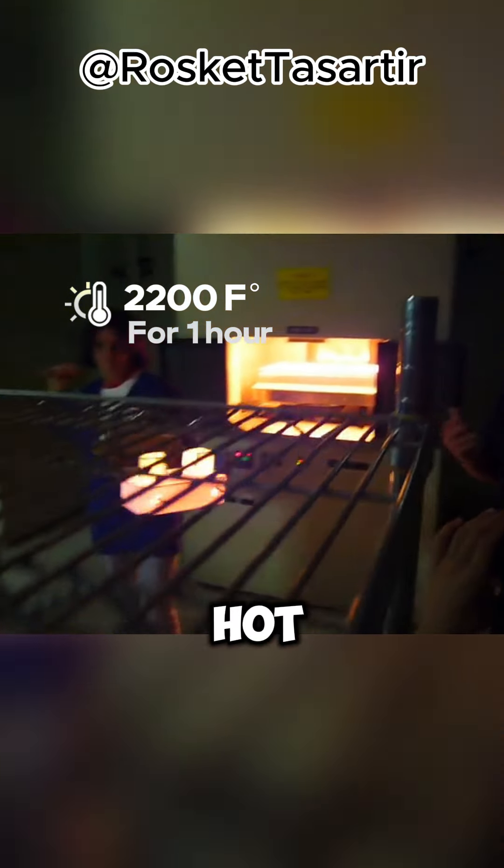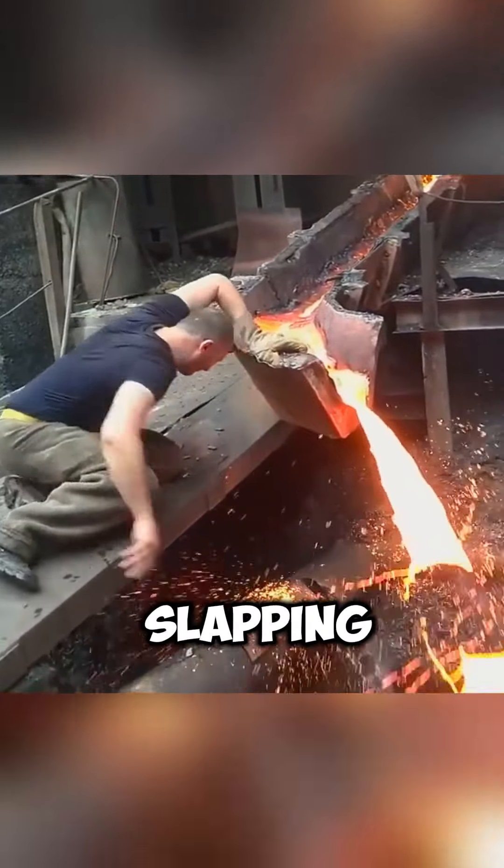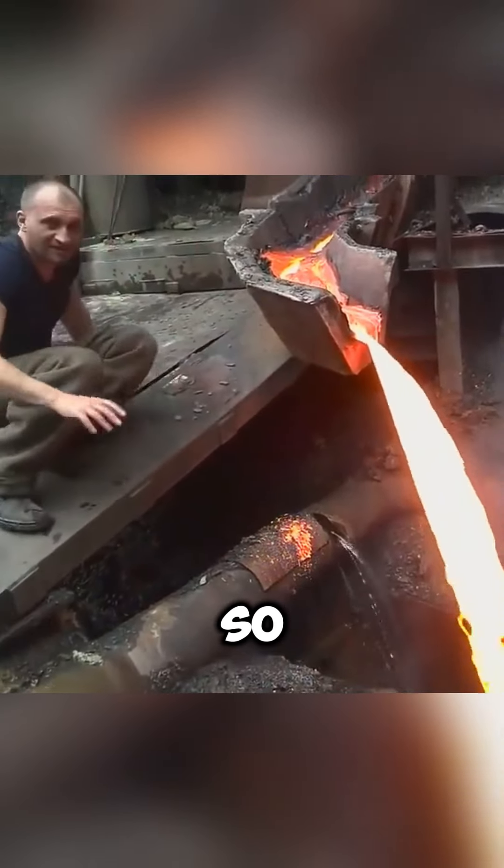This guy's got something piping hot right out of the oven, but he's not just touching it — he's holding it like it's nothing. It's not some magic trick or that Leidenfrost thing you science nerds might be thinking of. You see this other guy slapping hot molten metal — if he kept his hand there, that effect wouldn't last long. So what's the secret? It's all about what he's holding: a silica tile.